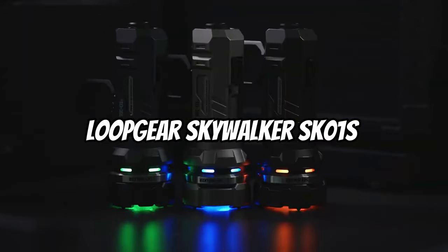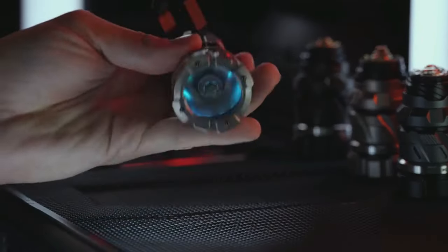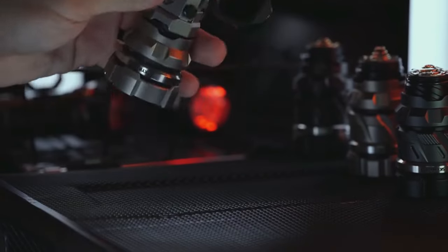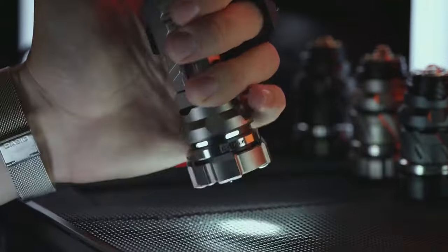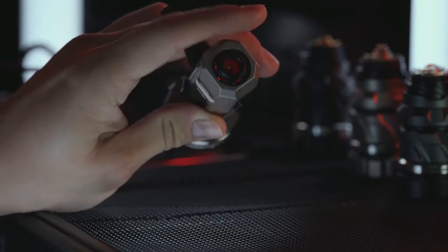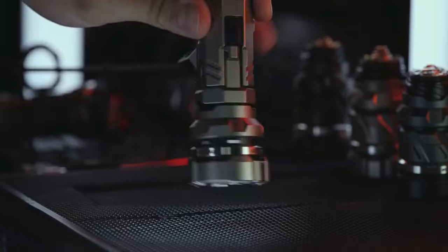Loop Gear Skywalker SK01s. With a very bright SFT-40 LED that emits an amazing 1,600 lumens, the Loop Gear Skywalker is a lighting powerhouse that can be seen as far as 500 meters. Long-lasting performance is ensured by a rechargeable battery with an integrated Android charging connector, reaching a maximum endurance of 16 hours. The Skywalker is resistant to severe rain with an IP67 water resistance rating that allows it to be submerged for 30 minutes, and its 1-meter impact resistance allows it to withstand small drops with ease.